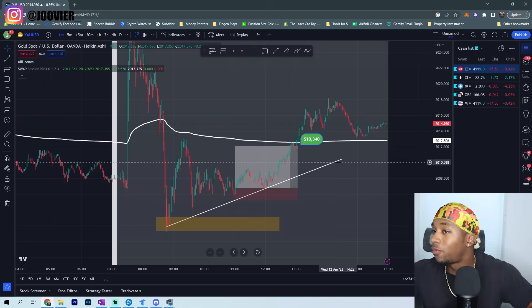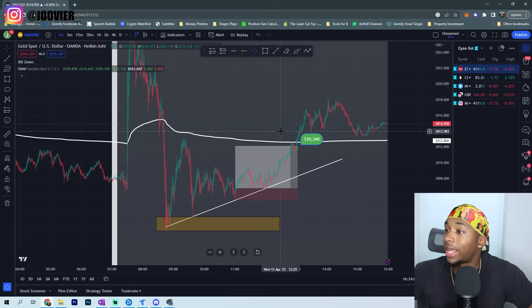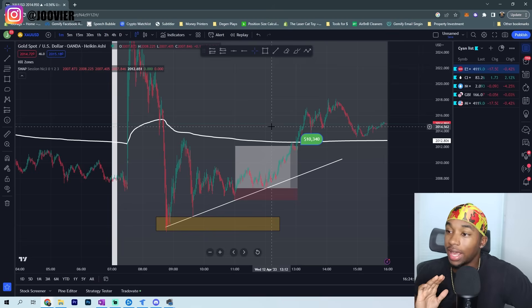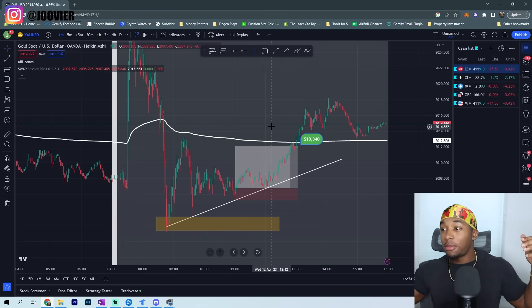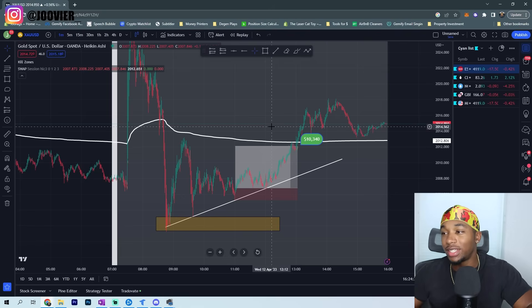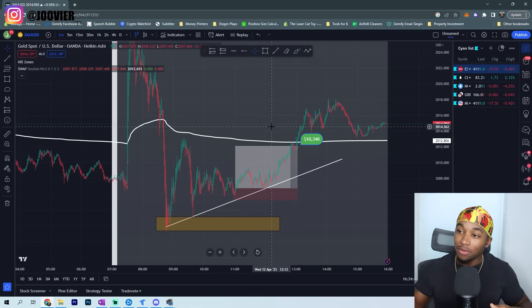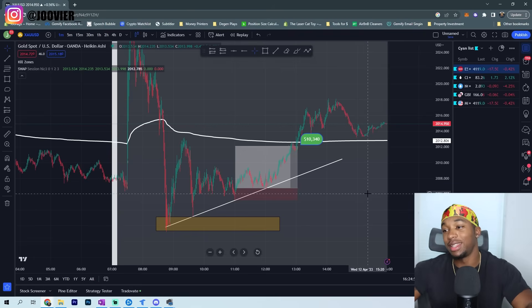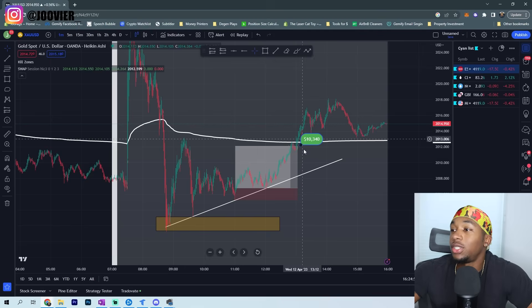Alright, here we are on the charts. I don't even trade gold — I always say gold is racist, not just to any one group, it hates everybody. Every single time I've tried to trade it, it always does bad, but then my students are always sending me screenshots of them making mad money on it. They'd be begging me — 'bro, just try it out again.' So one of my students gave me a heads up for this setup. I was like, I might as well just take it, see if it plays out. He'd been posting his wins inside the discord all the time, so I said let me take it with him.